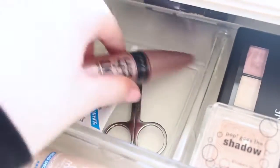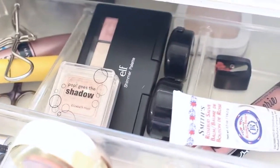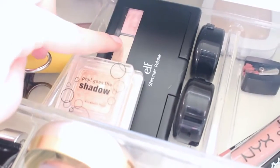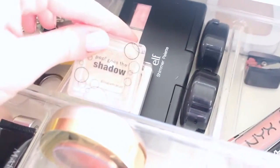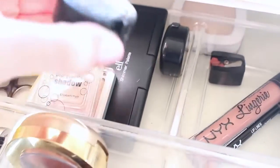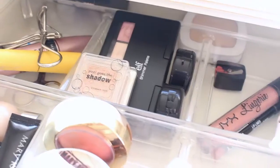Next to that I have my most used eyeshadows. I have my e.l.f. shimmer palette, which has cream shimmers to use as an eyeshadow base — I love it. I have Pop Goes The Shadow in Champagne, a little Clinique duo, and a couple of NYX shadows which I love. So those are my most used eyeshadows.